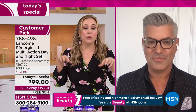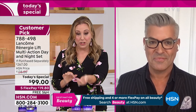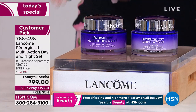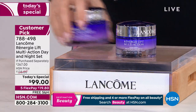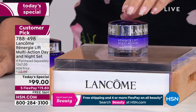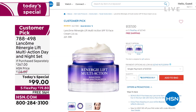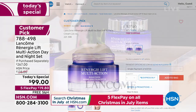Lancôme doesn't dip into a bin of ingredients available to everyone. They spend a billion dollars, they patent it, and it's only available exclusively. Rennergy's ingredients aren't in 50 other things from different brands. Let me show you the value again: this 1.7 ounce size on HSN.com is $110 — more than the Today Special. The smaller size is more than the whole Today Special. We jumped it up to 2.6 ounces, which alone is $137 — so the Today Special is less than the bigger size on HSN.com.